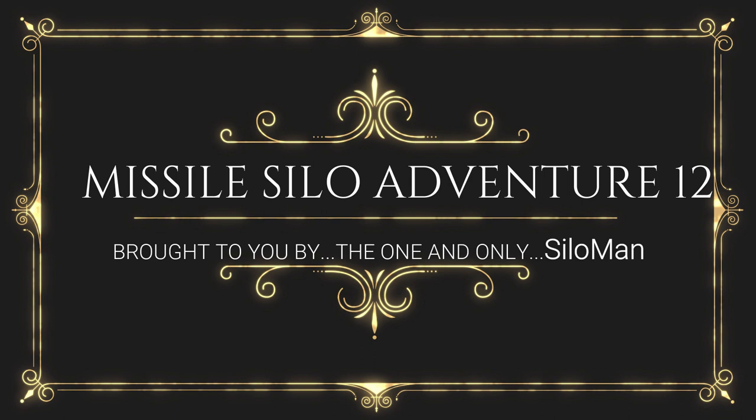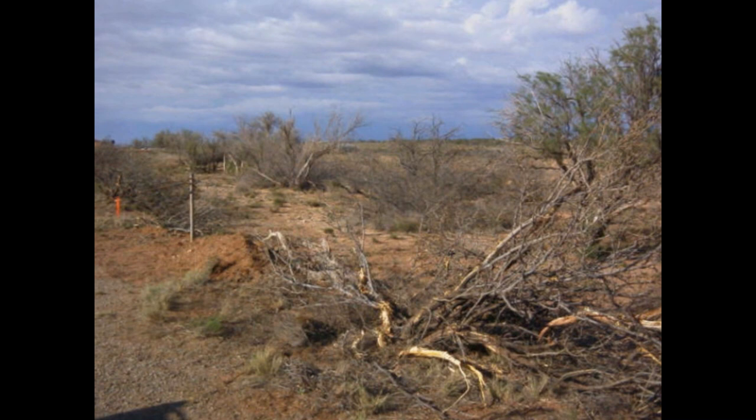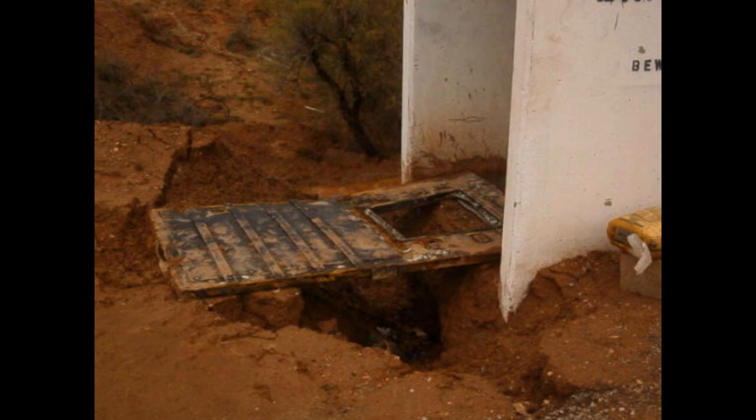Welcome ladies and gentlemen, this is the one and only Silo Man coming to you from a launch control facility of a former Atlas F intercontinental ballistic missile site outside of Roswell, New Mexico, USA. For the next 13 minutes, just sit back and relax and I'll take you through some of the photographs and the work that we've done on this site.